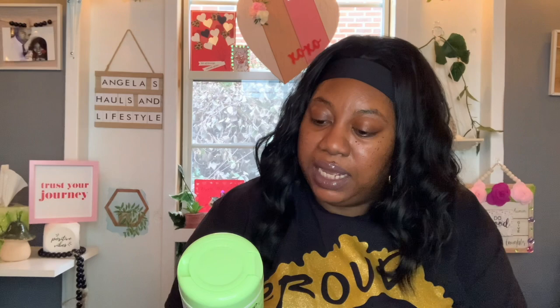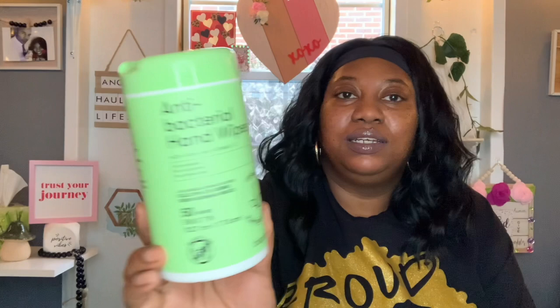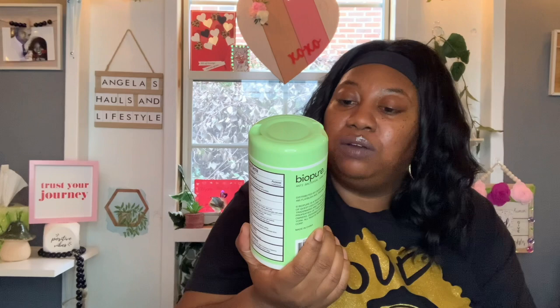Another repurchase: I found more of the antibacterial hand wipes. These are BioPure, containing plant-based fiber — 50 wipes, five by seven inch. They're made with aloe and vitamin E, no parabens, no sulfates. They claim to kill 99% of germs, and they come in a fresh morning breeze scent. I regretted not picking up more than one last haul, so I picked up another one this time.